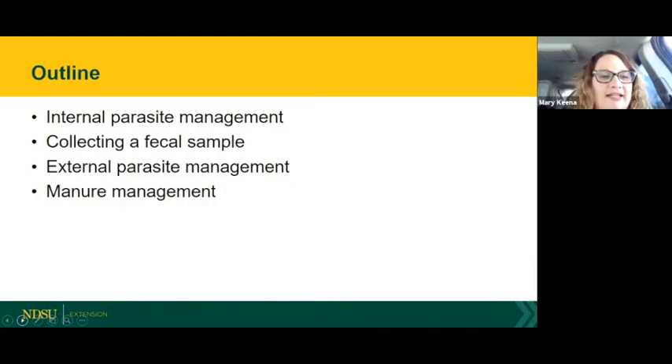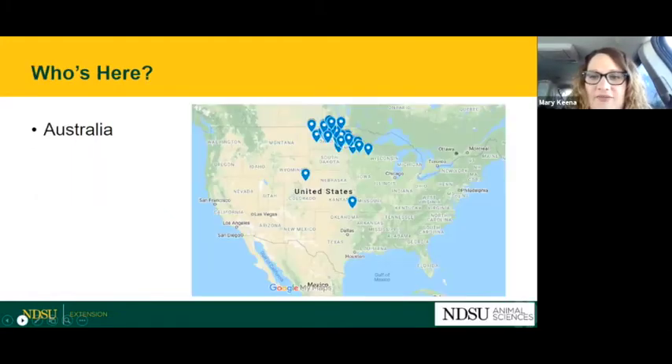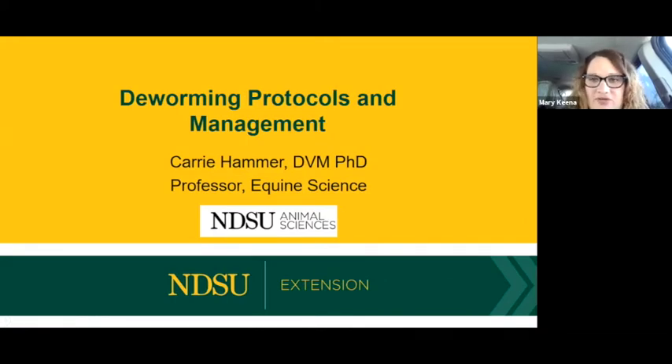Our outline for today: we're going to cover internal parasites, collecting a sample, external parasites, and manure management. And with that, I'm going to turn it over to Carrie.